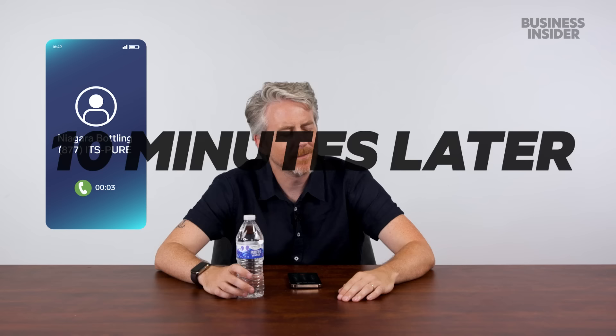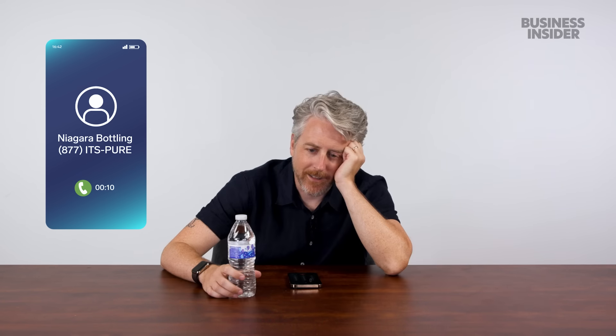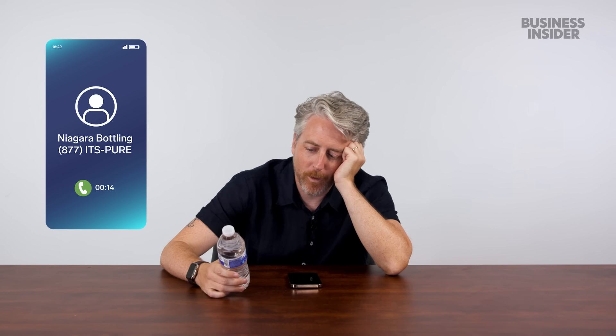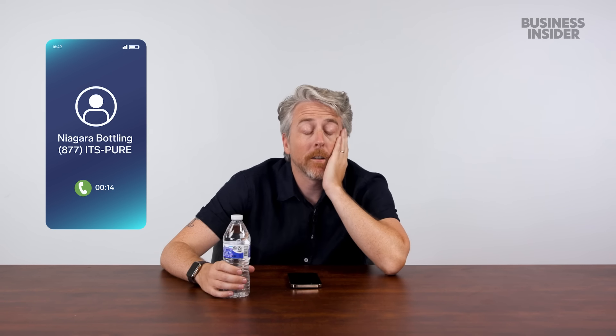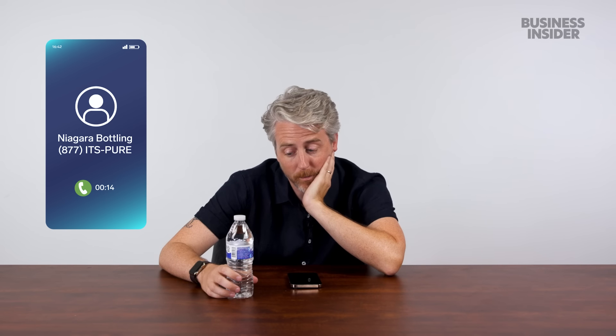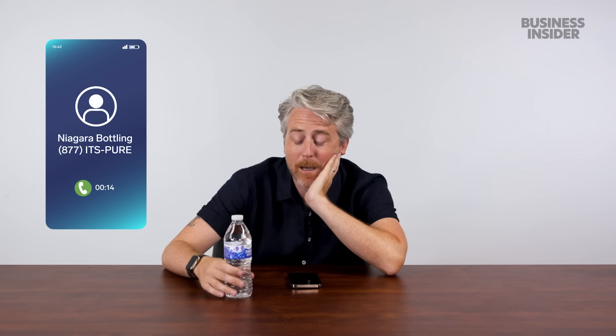To demonstrate, a call was placed to a water bottling company: 'Hi there, my name is Joe Avella. I'm the co-producer and co-host of the award-winning series Food Wars, and I'm calling about your purified water from Sprouts Farmers Market — specifically to ask the source of this water, if it is from a municipal or community water source, or if it is in fact any sort of spring or mineral water. If you could have someone call me back and give me some basic information about where the Sprouts Farmers Market purified water originated from, that would be great. Please call me back. Thank you very much and goodbye.'